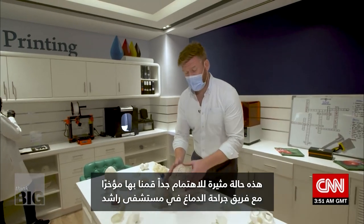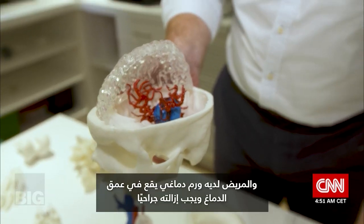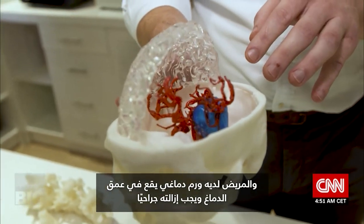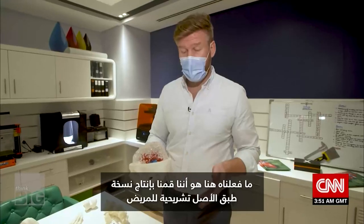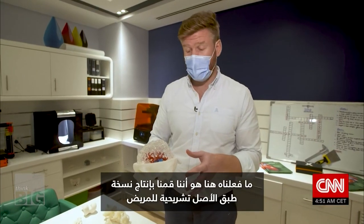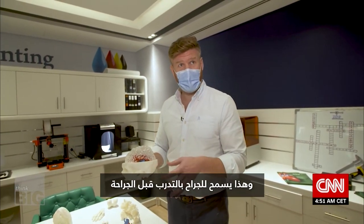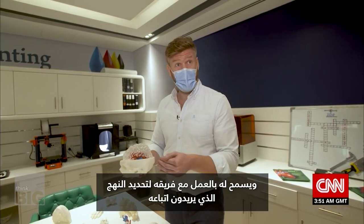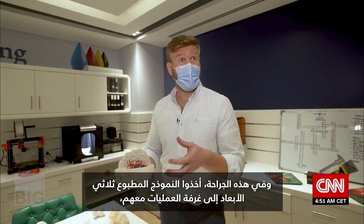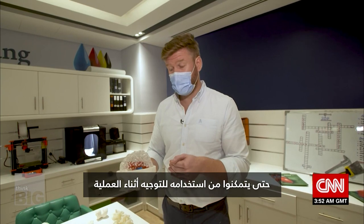Here's a recent case with the brain surgery team at Rashid Hospital — a brain tumor case where the patient had a deep-lying tumor that had to be surgically removed. They produced an exact anatomical replica of the patient, allowing the surgeon to practice ahead of surgery and work with the team to define the approach. In this surgery, they actually took the 3D printed model into the operating theater for orientation during the procedure.